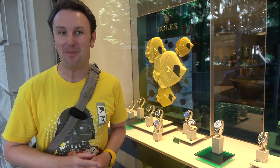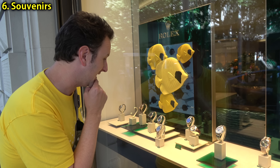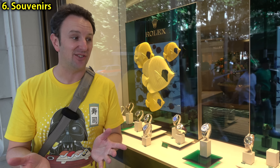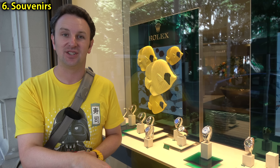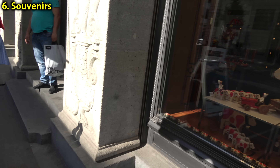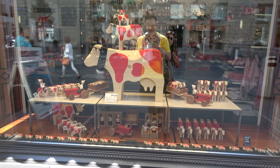Wondering what souvenirs to bring back from Zurich? Well, the Swiss are famous for their watches — the Rolex store here has some in the window. Some don't have prices, but the ones that do: this one here is 35,000 francs. An interesting statistic: 95% of the world's watches that cost over a thousand dollars come from Switzerland, so you can buy one right where it's made. Some slightly more affordable souvenirs are Swiss army knives. You'll also see wooden cows in a lot of stores. But if you can afford a Rolex, buy one for me too.